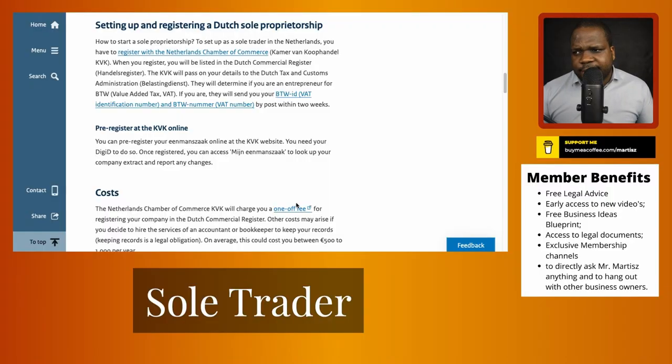Setting up and registering a Dutch sole trader company. To set up a sole trader in the Netherlands, you have to register. In order to set it up in the Netherlands, you have to register at a Chamber of Commerce — that's obvious.